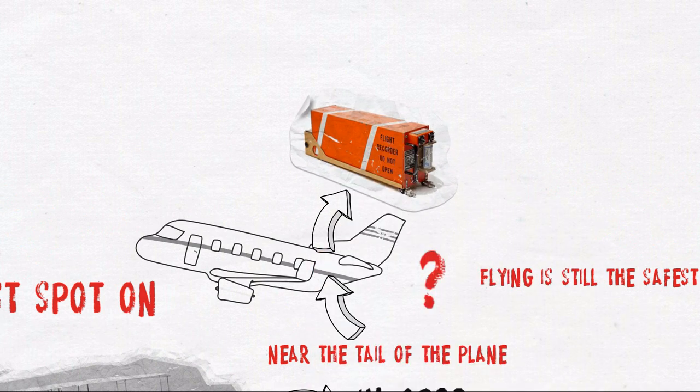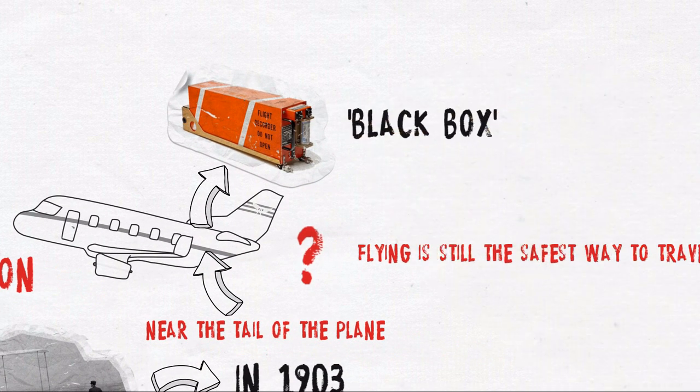It's the place where the flight data recorder is concealed — the so-called FDR, or flight data recorder. This black box records all the flight data, such as the time stamps when the plane changes direction.